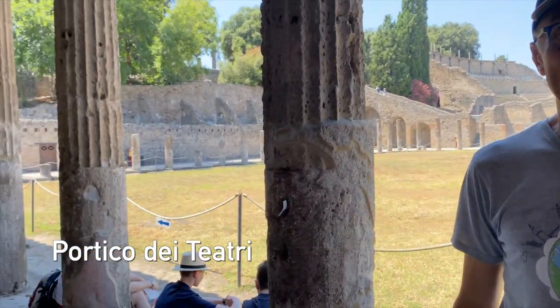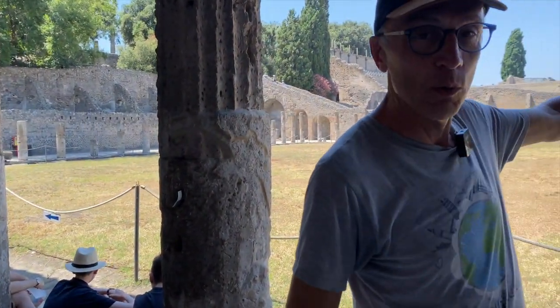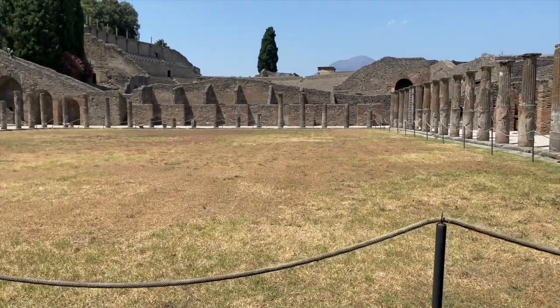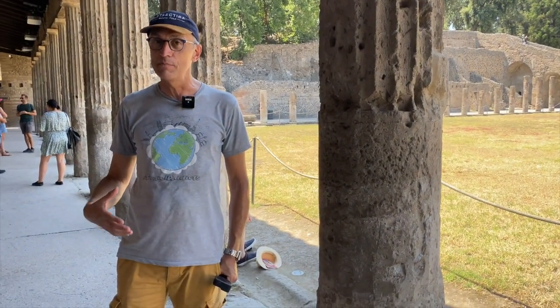Here we are in the Portico dei Teatri. Initially, this was the place where people could come and have a drink and something to eat in between shows, because behind us we have two theatres — the big one and the small one. After a big earthquake in the year 66 AD, this was severely damaged and when they rebuilt it, it became a place for gladiators to train before the show.